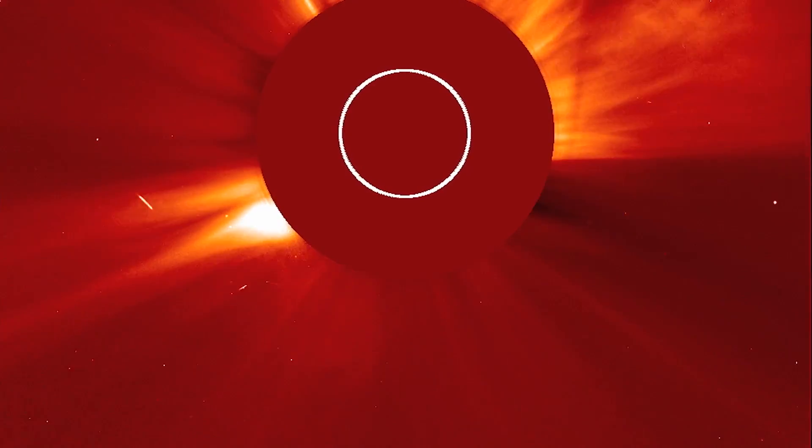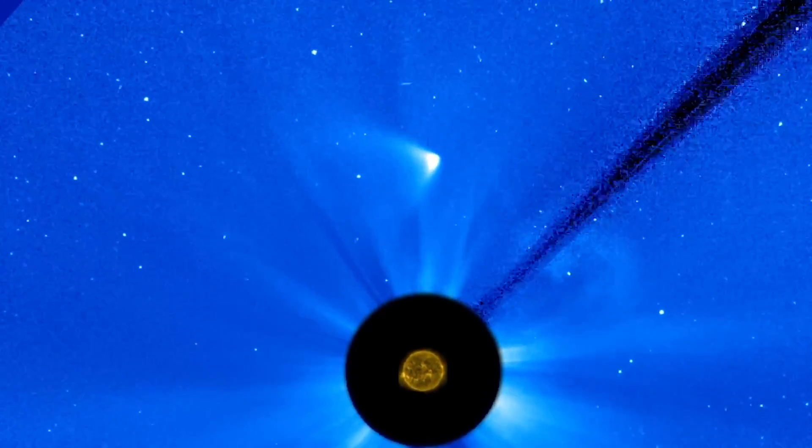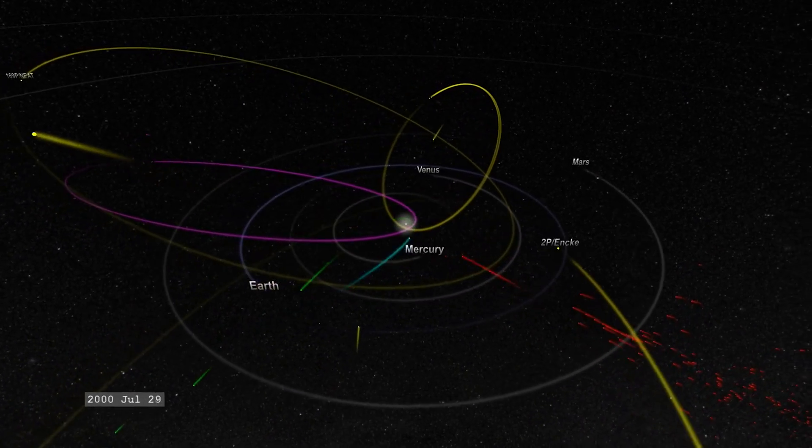It's one that none of us dreamed we would even get to. Simply the statistics of 5,000 comets, and looking at their orbits and trajectories through space, is a super unique dataset. It's really valuable science.